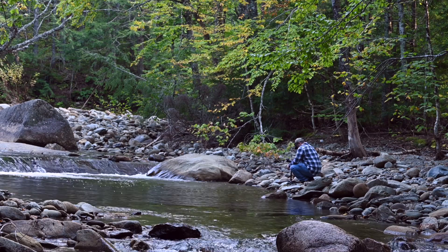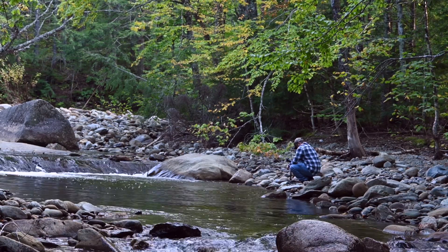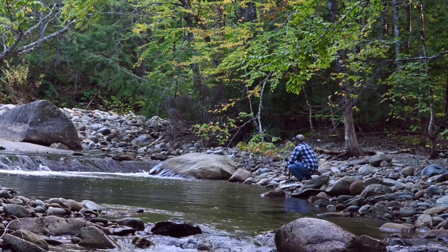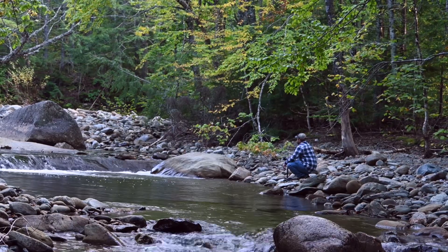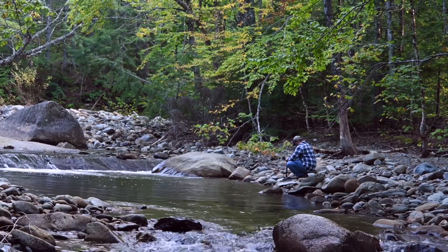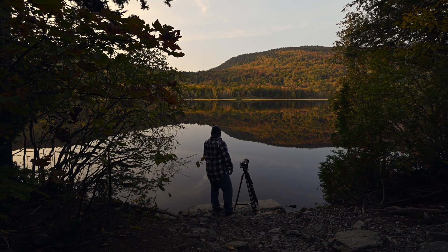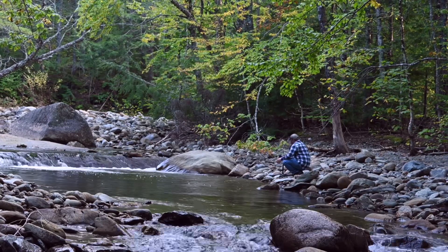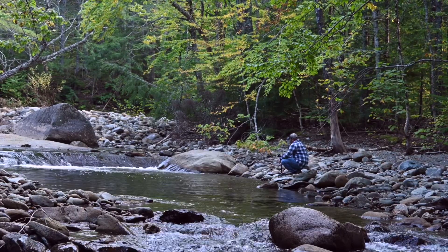Welcome to episode 2, fall foliage 2023. Everyone's familiar with Smalls Falls — we're actually just above it on the other branch. There's a nice little scene in here that doesn't have the one thing that really makes pictures hard to do: people. It's good composition — we've got foreground, mid ground, and background — and we've got some colors in the background, which is really what we're after.